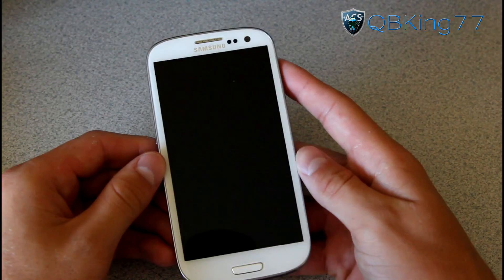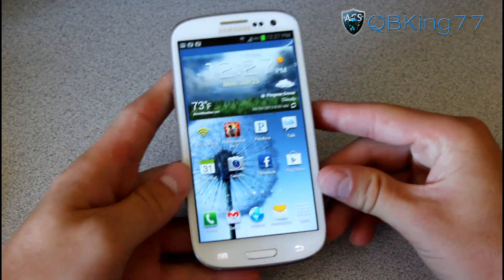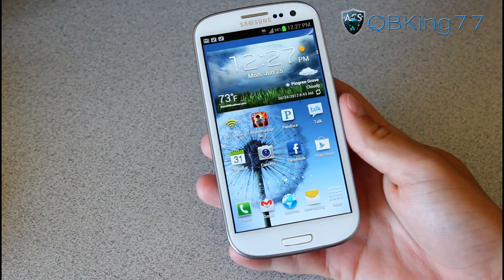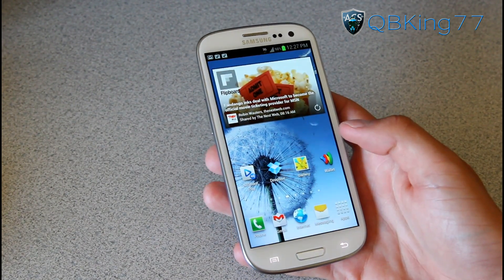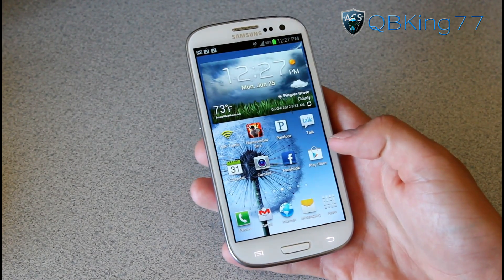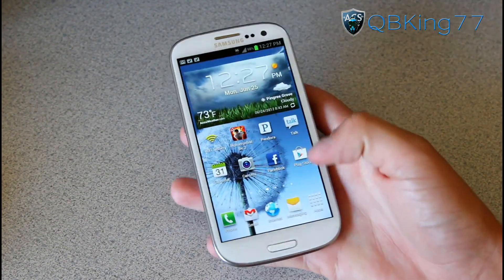Right away you are greeted with that 4.8-inch HD Super AMOLED display — it is really amazing. A lot of people have been worried about it being a Pentile display. On the Motorola Photon you can definitely tell it's Pentile when you're out in the sun, but on the Galaxy S3, even in the sun, I really can't notice it's a Pentile display. Don't worry — the display and screen is really amazing.